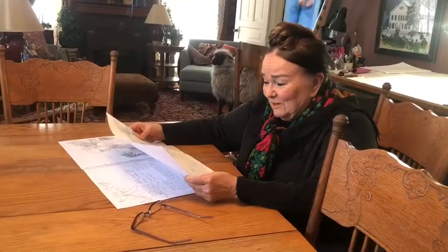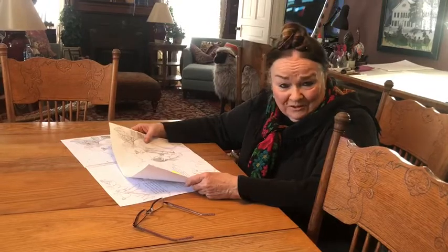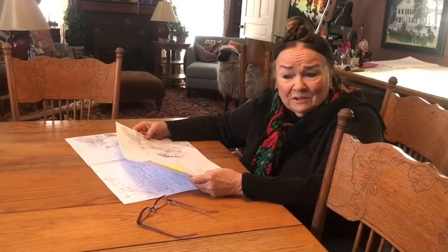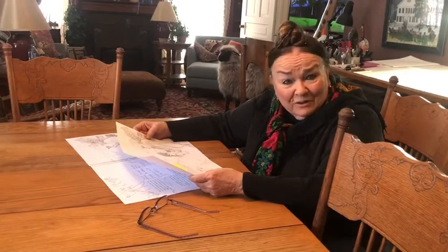Hi, I'm Patricia Polacco. I thought I would show you the latest project I'm working on. It's called Palace of Books. It's actually about the Willard Library in Battle Creek, Michigan, which is one of the first libraries I ever visited as a very small girl.